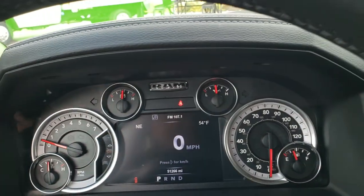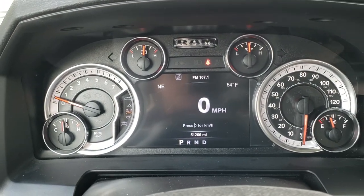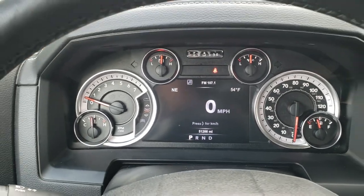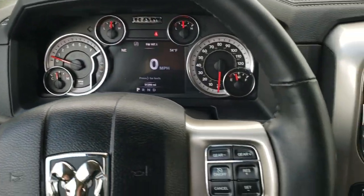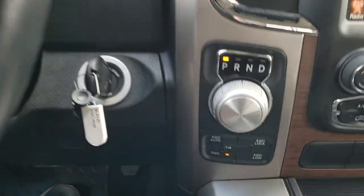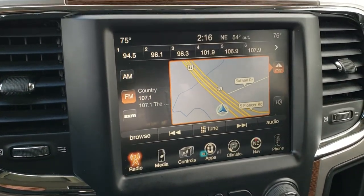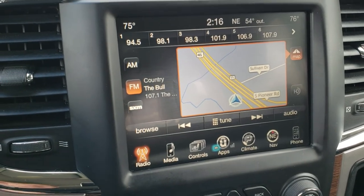As we hop inside, you can see that this one has 51,266 miles. You get a digital speedometer, outside temperature and compass display, and you can change those corners to basically whatever you want. It has the heated leather-wrapped steering wheel, cruise controls and gear selector on the right, Bluetooth and information center controls on the left, the 8-speed automatic transmission, and the 8.4 inch touch screen radio — this is the 3C radio — and it has factory navigation on it.